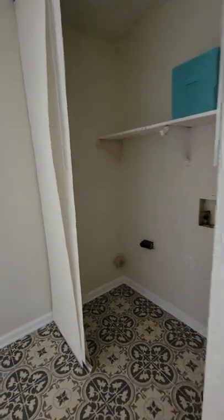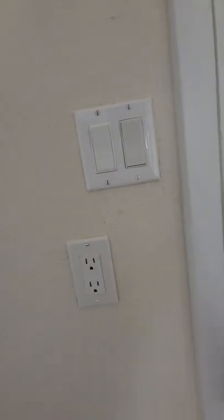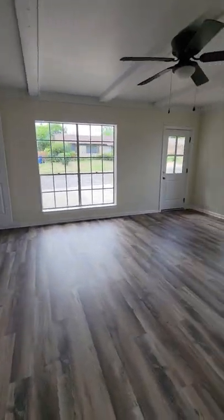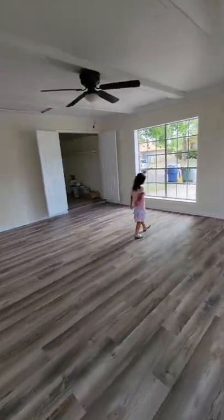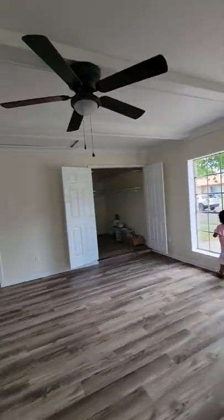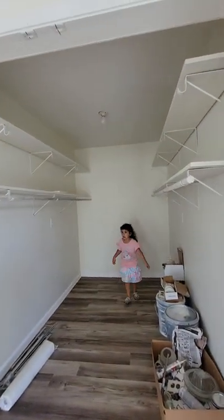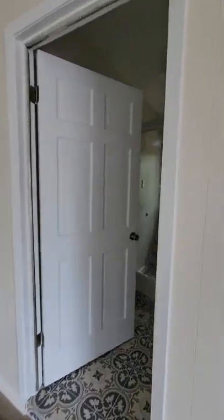Your laundry room here — you have washer and dryer hookups and water heater. Let's go into this area — this is the entertaining room. This can be a game room, it can be a movie room, it can be whatever you like it to be. It's got access to the backyard or the side of the house. It does have the AC ducts ran. You have a good sized storage closet. Looks pretty good.